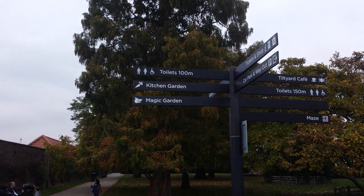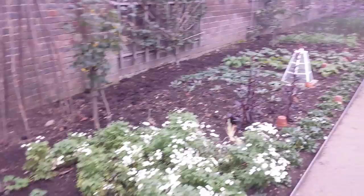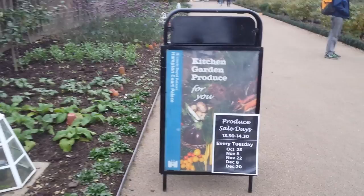Hampton Court Kitchen Garden, produced for you every Tuesday, October 25th and November 8th.